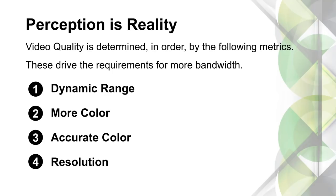After dynamic range is more color — color saturation. One of the great things about HDR and 18 gigs is we can support wider color gamuts. We're looking at something like 64 billion colors with these super wide color gamuts and high bit depths. After more color, we want accurate color — meaning less noise, less color banding, and more accurate color.